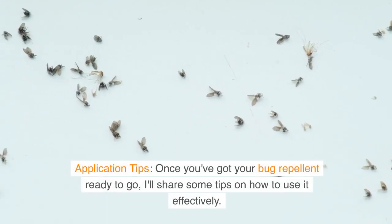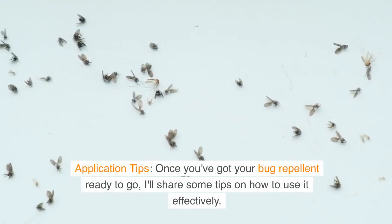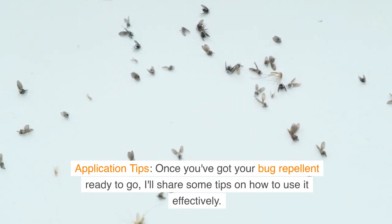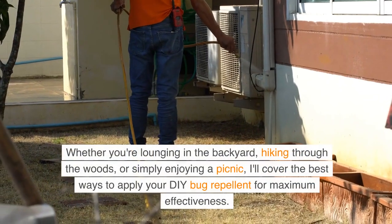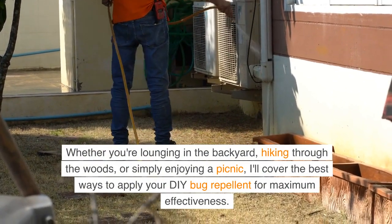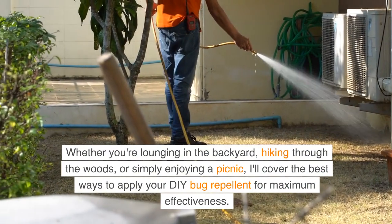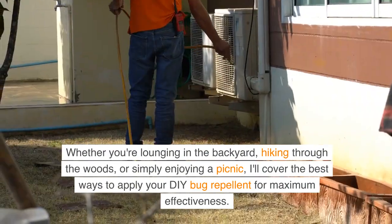Application tips. Once you've got your bug repellent ready to go, I'll share some tips on how to use it effectively. Whether you're lounging in the backyard, hiking through the woods, or simply enjoying a picnic, I'll cover the best ways to apply your DIY bug repellent for maximum effectiveness.